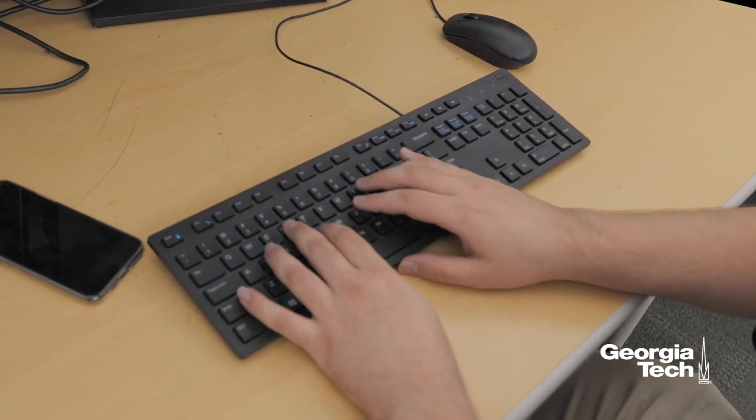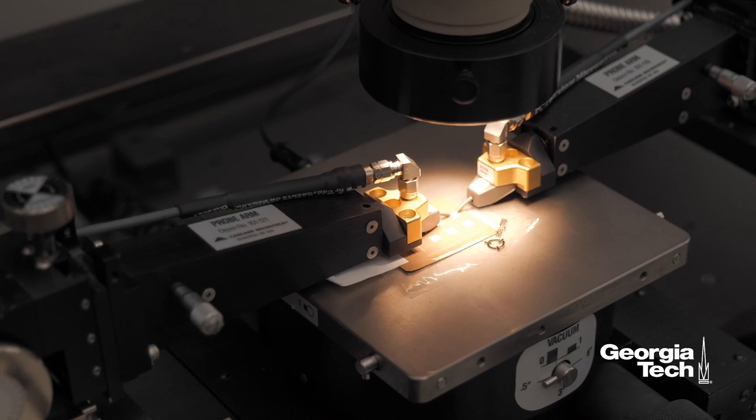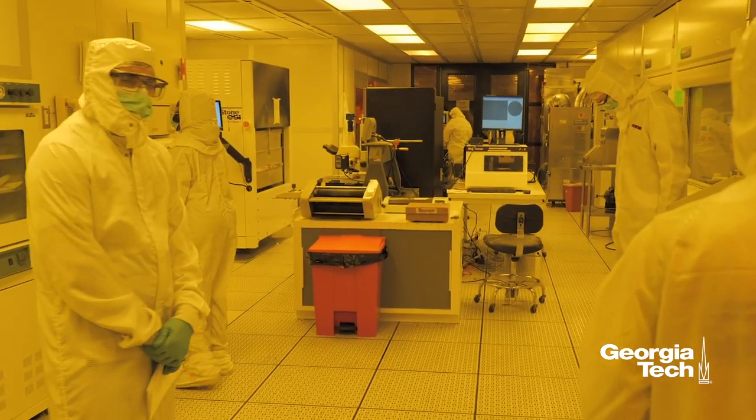Most of our problems have become so complex that we really need to have multidisciplinary understanding of many different systems, and that's really what the training of the PRC does. It gives students a chance to look at a systems level and understand the interplay between the electronic properties, magnetic properties, and thermal properties of a given system — and really optimizing all of these different parameters is what's really important.